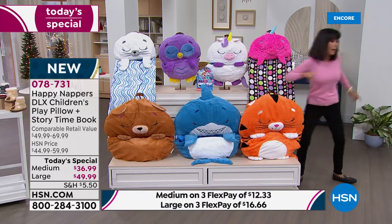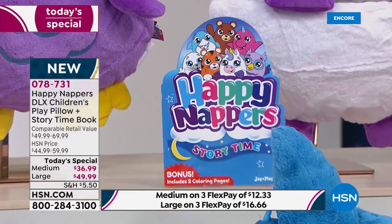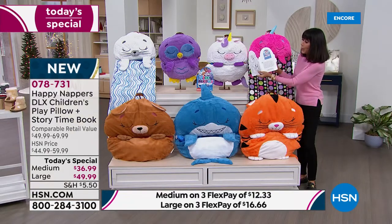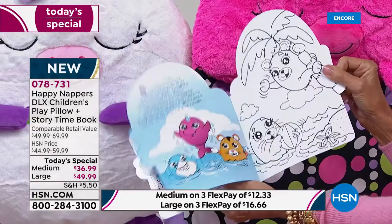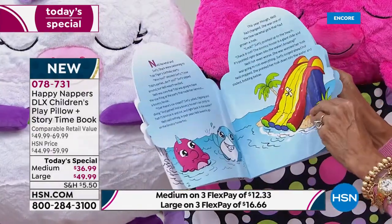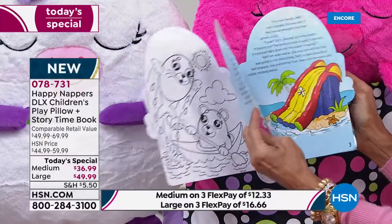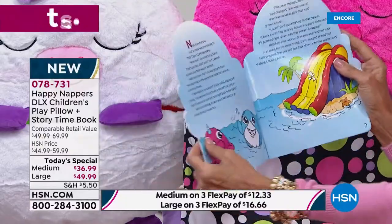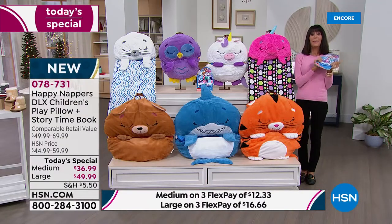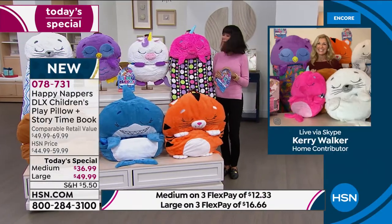Let me talk about the book - this is what makes this an exclusive opportunity here at HSN. You are getting this hardcover book; when you open it up you have two coloring pages, front and back, and then a story. If you were with us last year, this is a totally new, different story - it's talking about Ariana and Nelly the Narwhal. So you get the book to go right along with it. Let me bring in my fabulous guest, Carrie Walker.